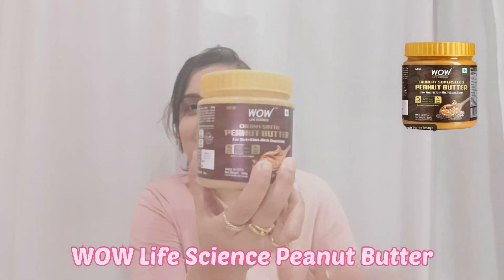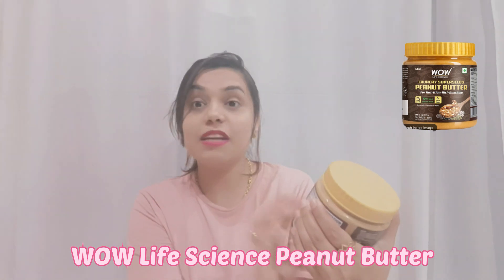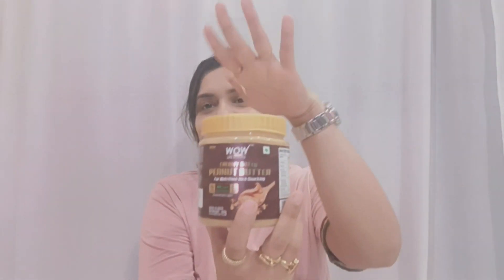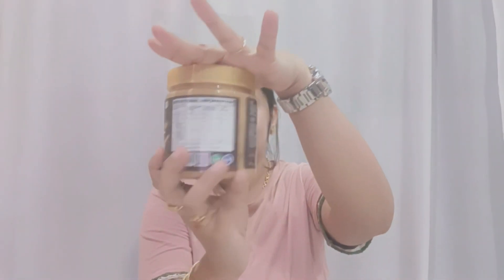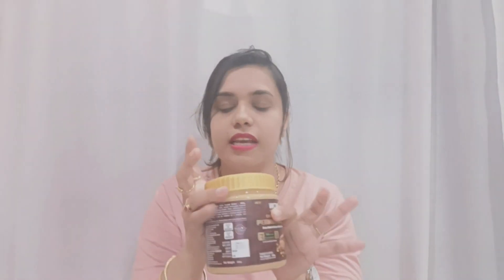Today's product is this — it is a WOW product. It is called WOW Life Science Creamy Sattu Peanut Butter. You can see the packaging. This is a plastic container. It has very good packaging. It has no leakage and has come very well.